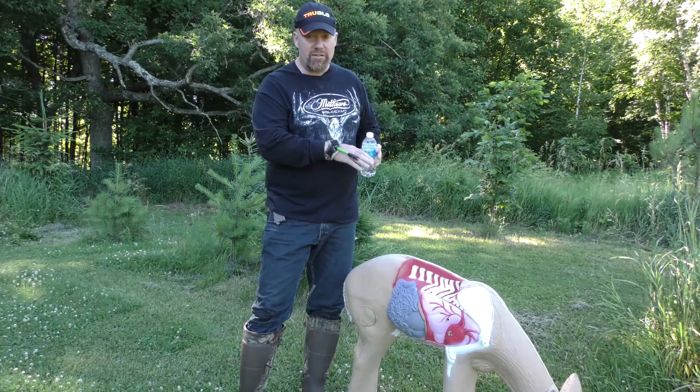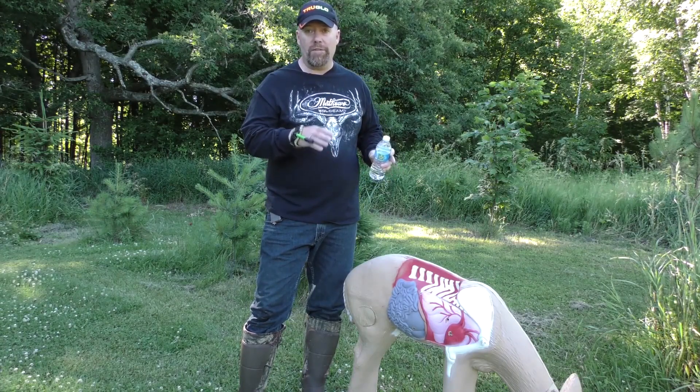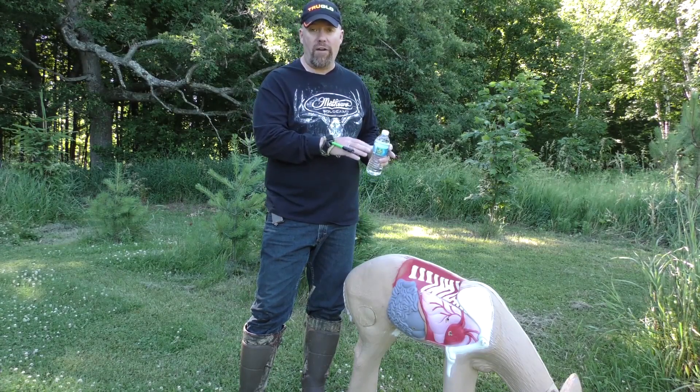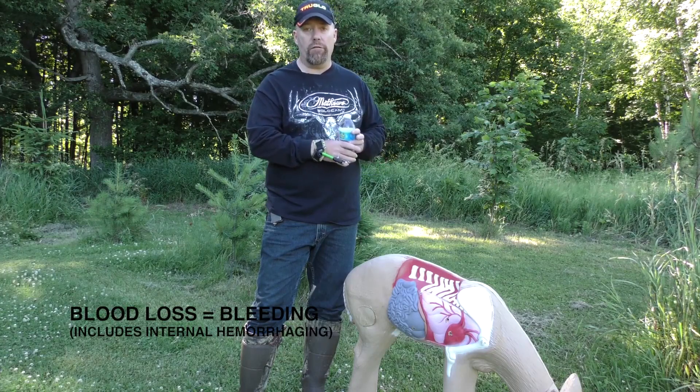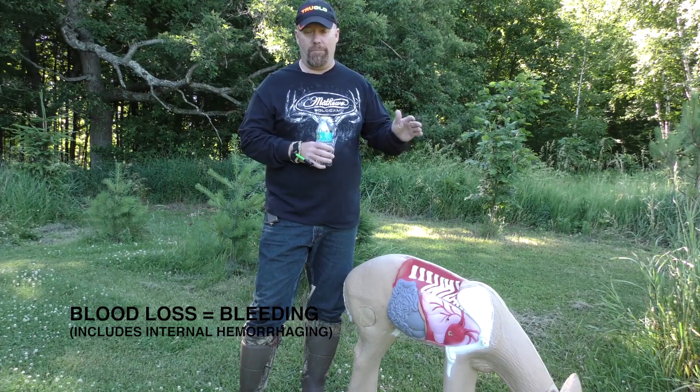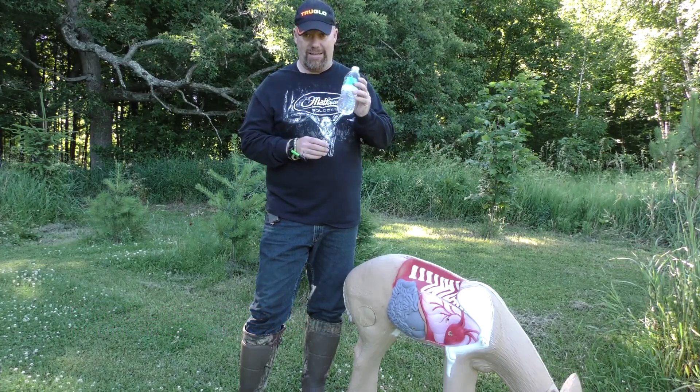How much blood does that deer need to lose to die quickly? Through scientific research, we know it takes about 35% blood loss for a deer to fall dead within 100 yards of where it was shot — 35%. That's about three of these bottles.